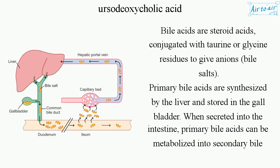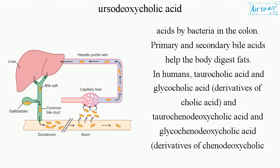Primary bile acids are synthesized by the liver and stored in the gallbladder. However, when secreted into the intestine, primary bile acids can be metabolized into secondary bile acids by bacteria in the colon.